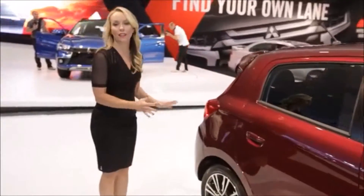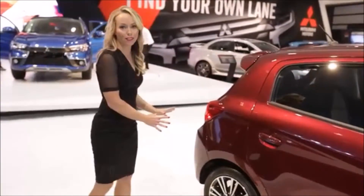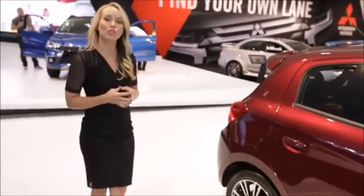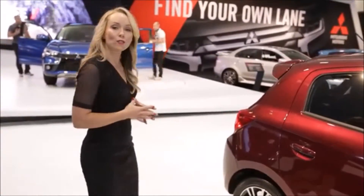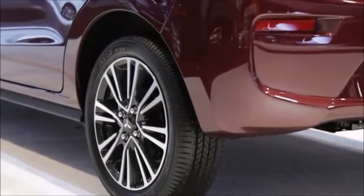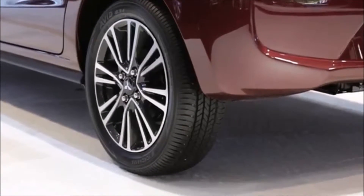You can see right off the bat the newly redesigned alloy wheels. We are also offering a 15-inch wheel available for the new GT trim level. Inside of those wheels are bigger disc brakes, better braking, better suspension, and just overall better handling on the new 2017 Mirage.